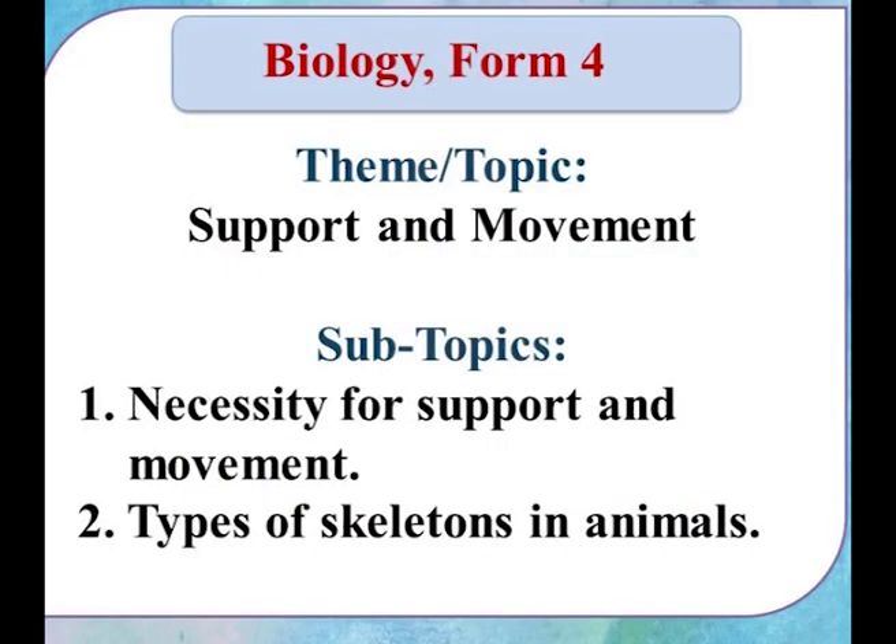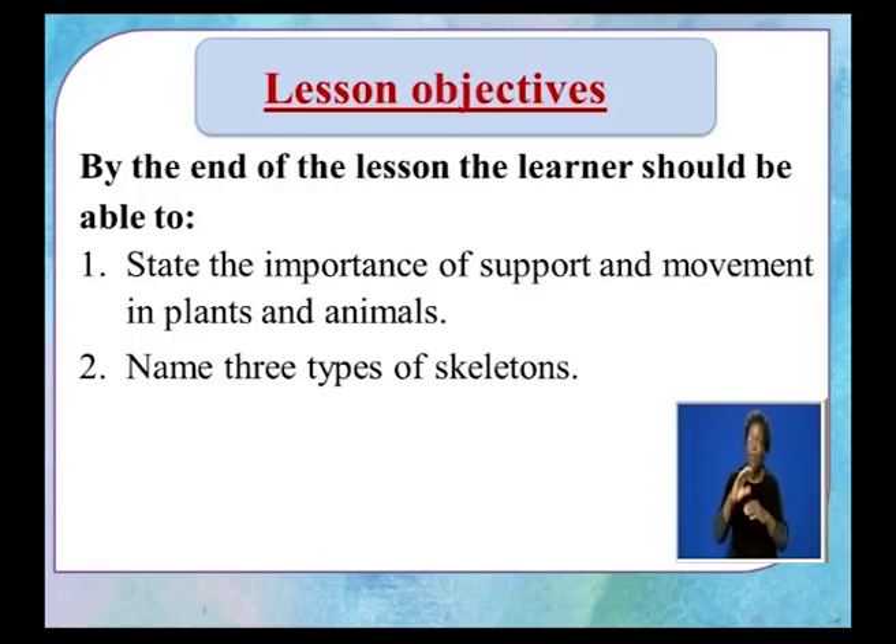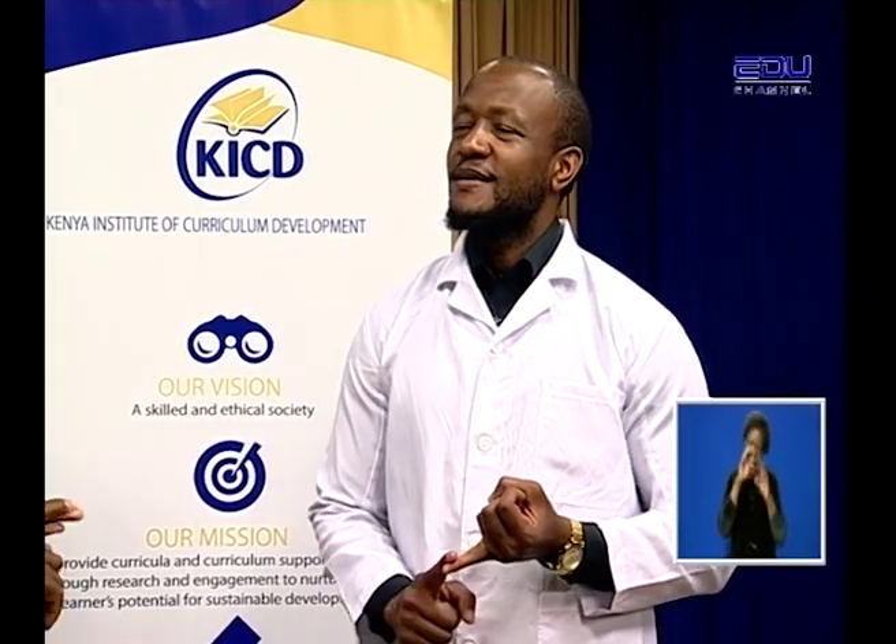Today we are going to learn about the importance of support and movement in plants and animals. We will also cover under support in animals the types of skeletons. By the end of the lesson, you should be able to state the necessity of support and movement in plants and animals. We are going to split this into four: the importance of support in plants, and the importance of movement in animals.